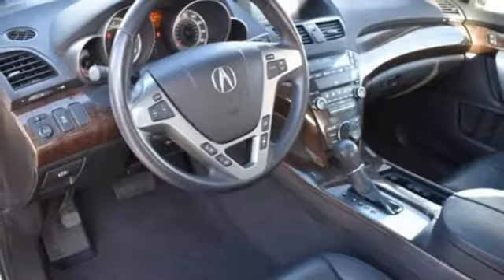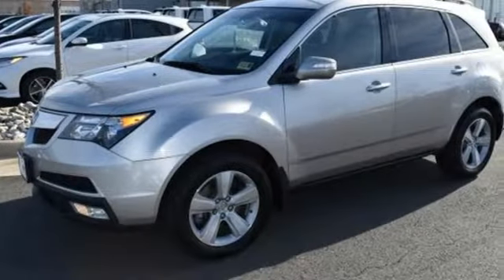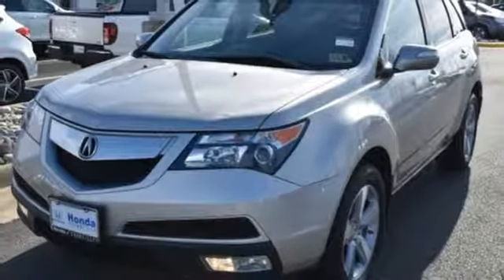Integrated navigation system with voice activation, power tilt-down heated mirrors, front heated leather bucket seats, auto-dimming rearview mirror, Bluetooth hands-free link, dual-zone climate control.